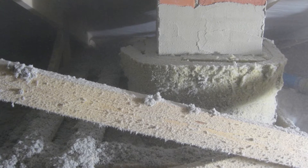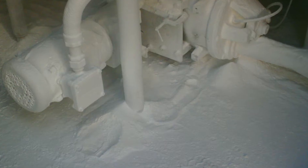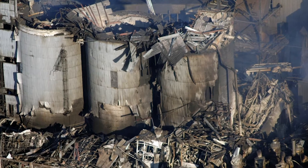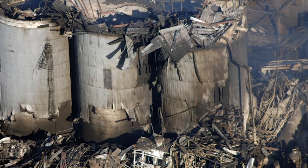Combustible dusts are fine particulates usually created in the manufacturing environment that present an explosion hazard under certain conditions when this dust is suspended in the air. Dust explosions can be fatal, they can cause equipment damage, they can even destroy your facility.